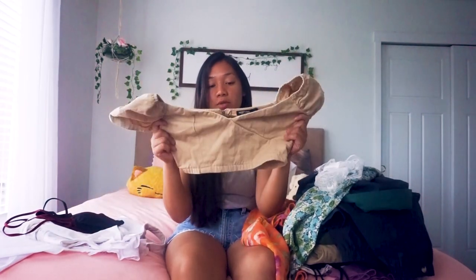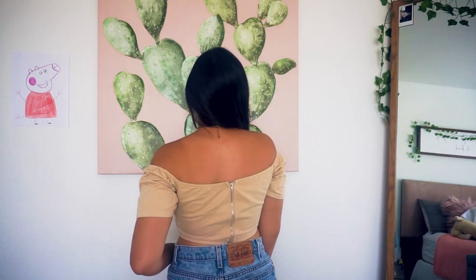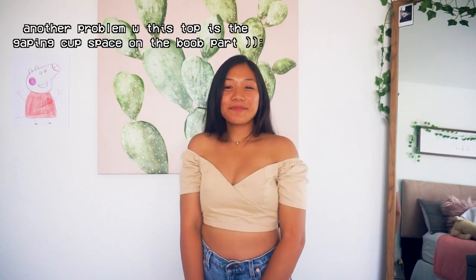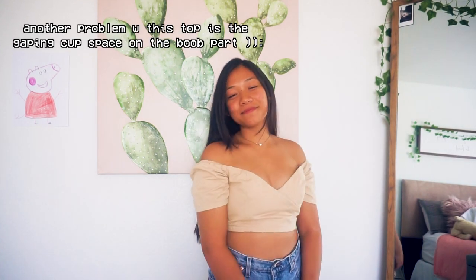The last thing I got from Plato's is this Nasty Gal nude top with a sweetheart neckline and puffy sleeves. The one thing I don't like is the zipper in the back — it's not comfortable and not easy to put on. But this is actually my first Nasty Gal piece ever. When I saw the brand I thought, I've never had anything from there, they have cool trendy stuff — so I tried it on, loved it, and that's everything from Plato's Closet.